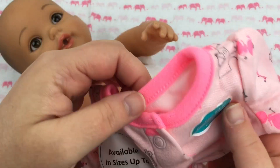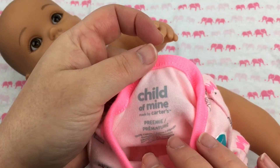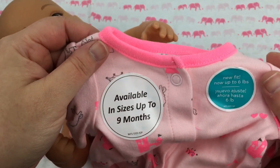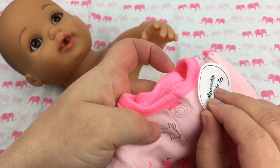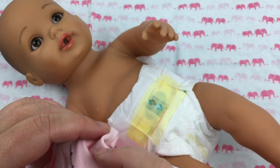I have this little outfit — it has castles and tiaras and princesses on it, and it is a preemie Child of Mine by Carter's. Isn't it cute? We're gonna put it on her.